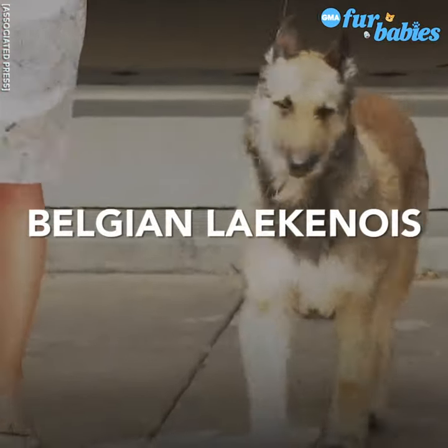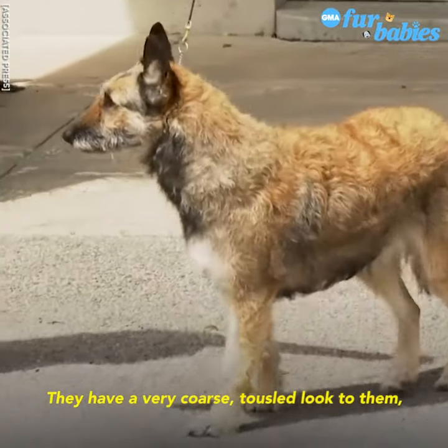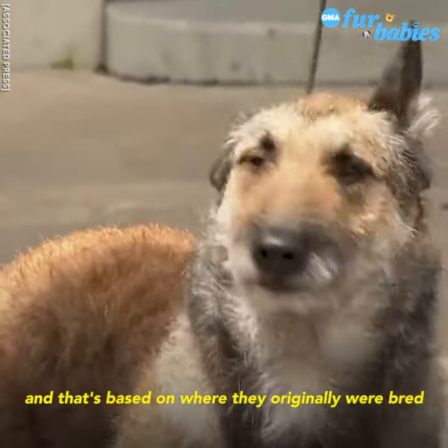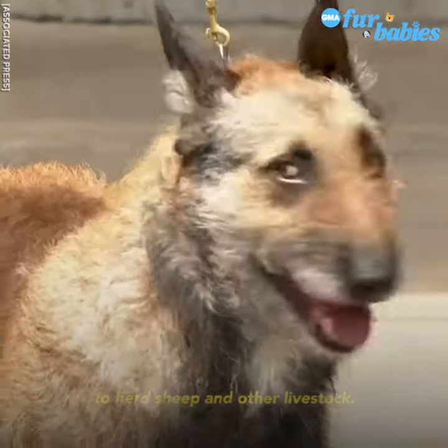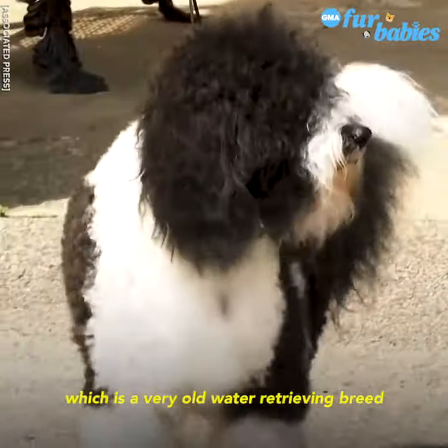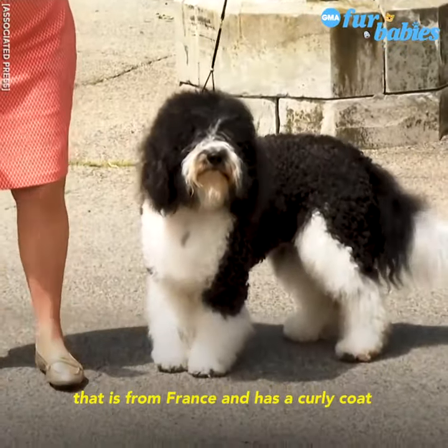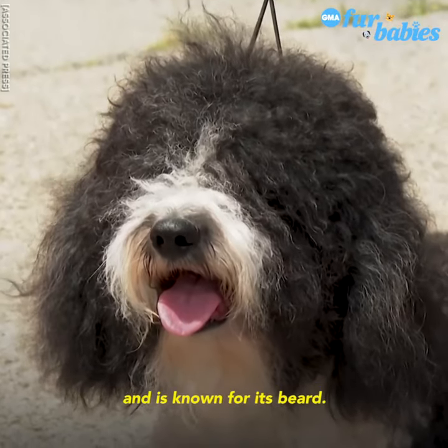The Belgian Laekenois is joining the herding group. They have a very coarse, tousled look to them, and that's based on where they originally were bred to herd sheep and other livestock. The last one is the Barbet, which is a very old water-retrieving breed that is from France and has a curly coat and is known for its beard.